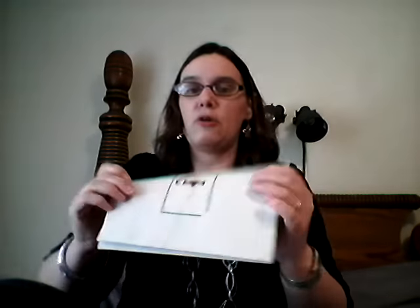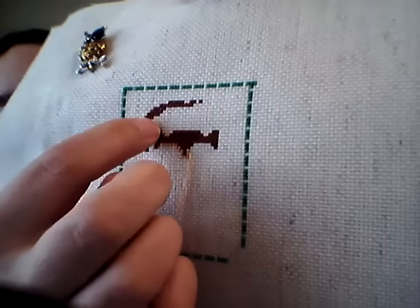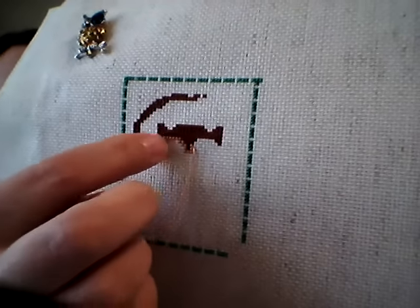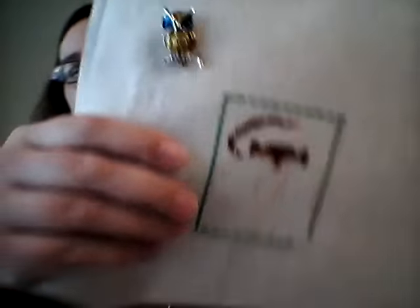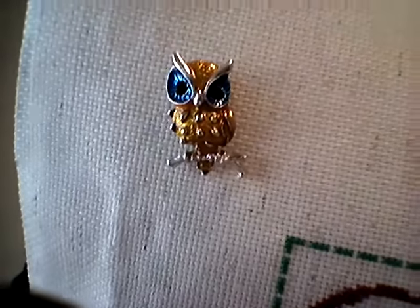Next, on the 19th, I worked on the Hooties 12 Days of Christmas from Pinoy Stitch on Etsy. This is on 18 count aida in oatmeal. This is Day One — I filled in the top of his head and started working around the eyes. I have my golden owl needle minder from Cassie's Needle Minders.